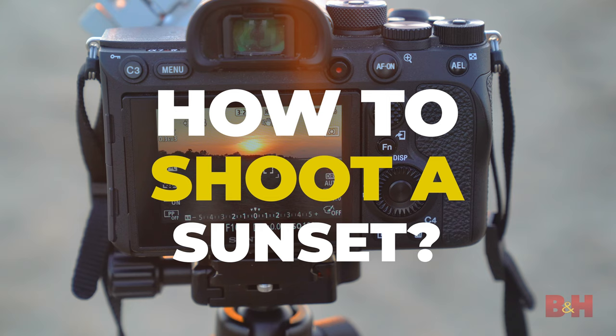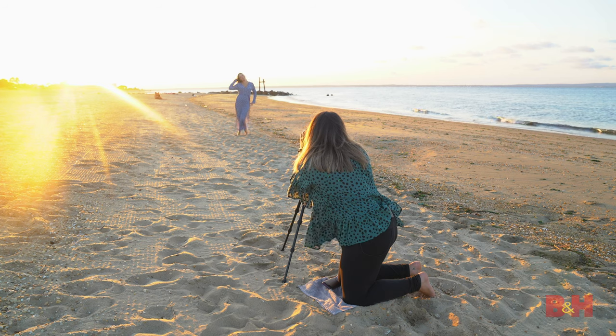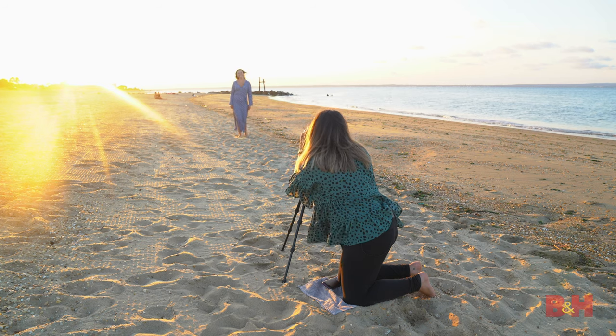How do you take a perfect sunset photo? So you want to photograph the sunset but you're not sure how. Today we'll talk about location scouting, gear, styles and settings.